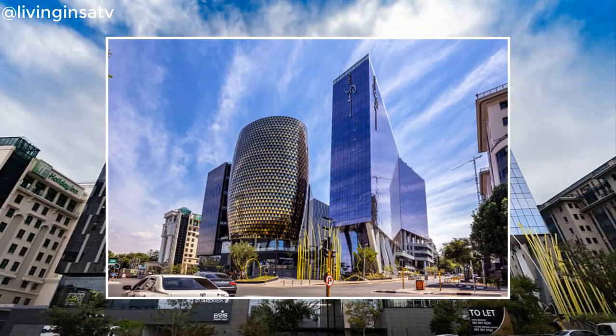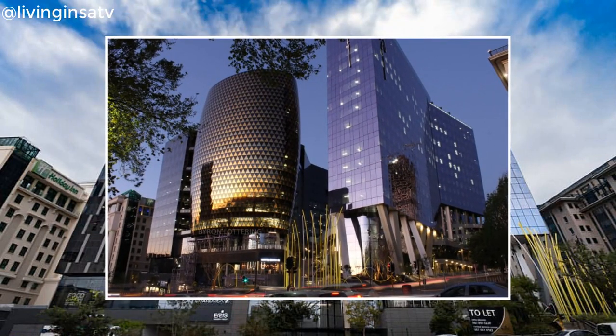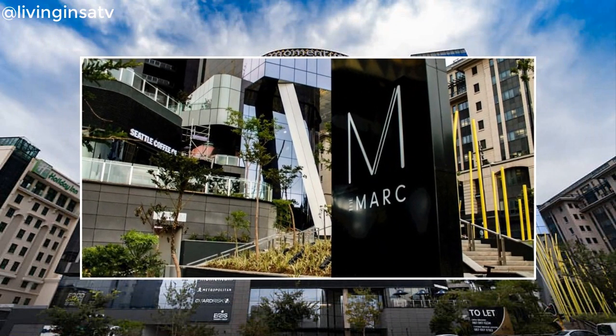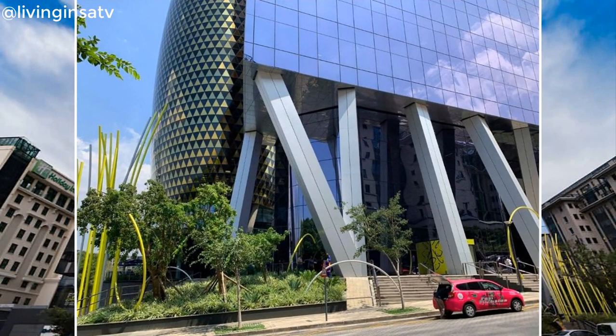After all, architectural design doesn't end where the building ends. In the case of The Mark, each building integrates well with the other elements in the mixed-use precinct, as well as with existing buildings in its vicinity.